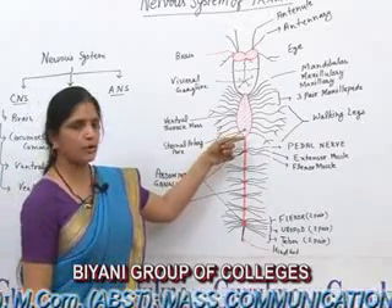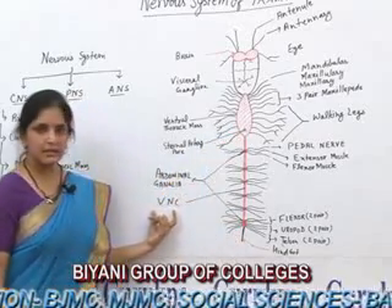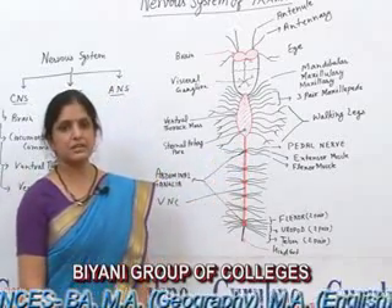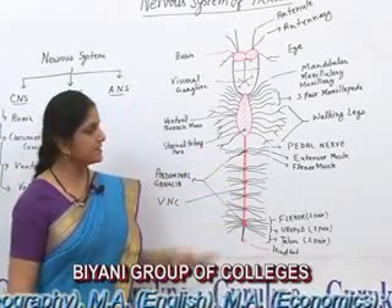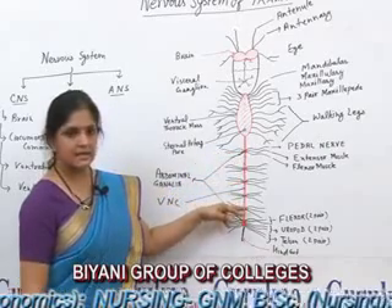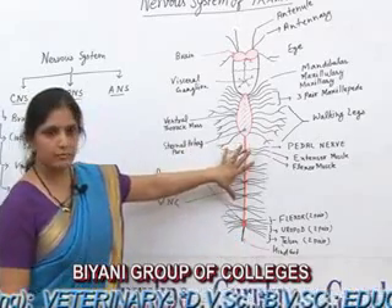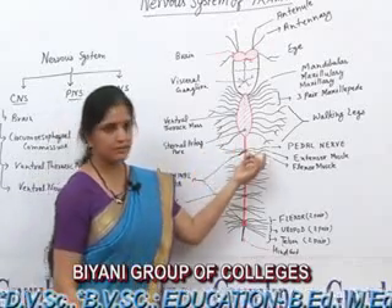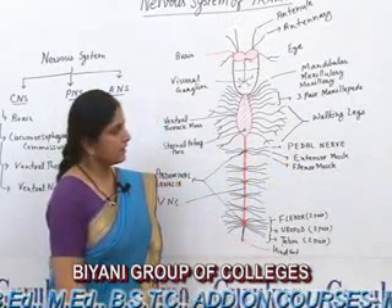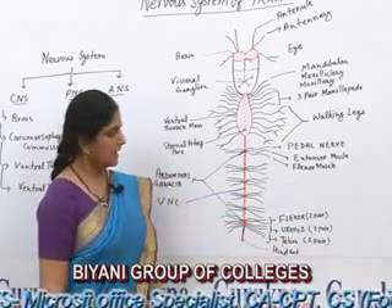The ventral nerve cord extends from the first segment to the last segment of the abdomen region. It is double in origin, and in each segment there is a segmental ganglion called the abdominal ganglion. There are six segments in the abdomen, so there are six ganglionic segments in the abdominal region. The first five ganglionic pairs of the abdomen have three pairs of nerves, of which the first pair goes to the pedal segment, one goes to the extensor muscle, and another goes to the flexor muscles.